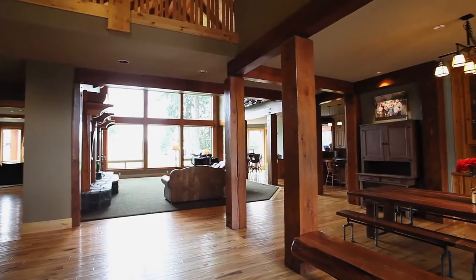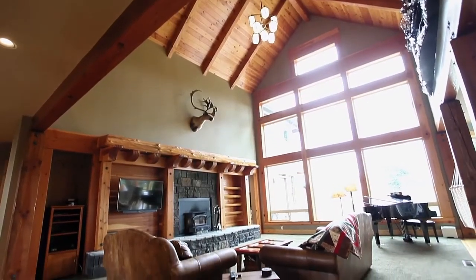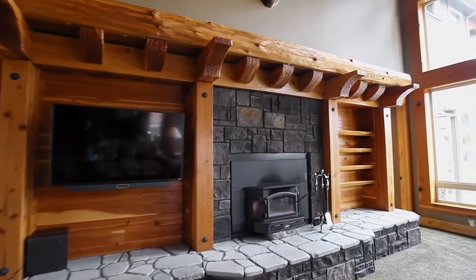You'll discover an inviting interior with rough-cut timber throughout the home that was milled on site, soaring ceilings, open beams, and a massive custom mantle.